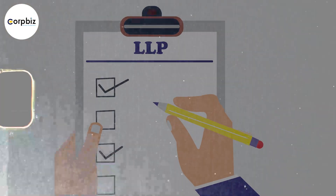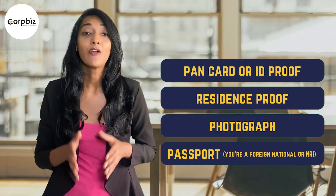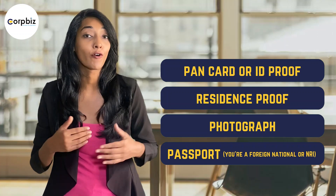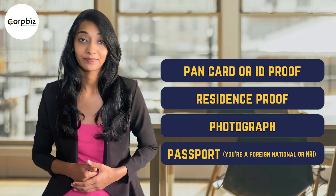Now let's talk documents. For partners, you will need your PAN card or ID proof, residence proof, and photograph — and a passport if you're a foreign national or NRI. For the LLP itself, gather proof of your registered office address and the essential Digital Signature Certificate.